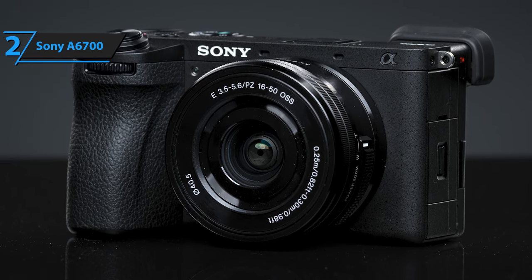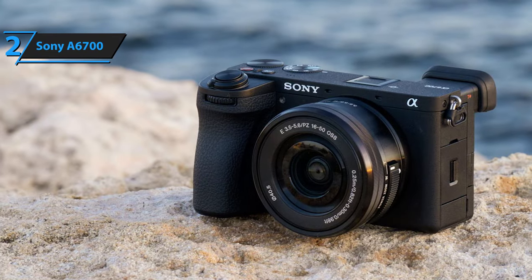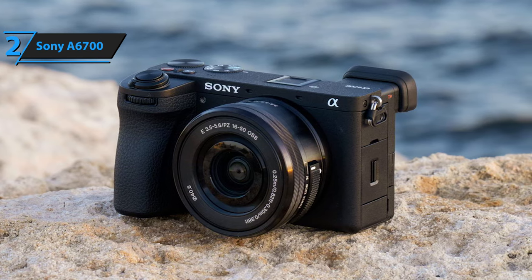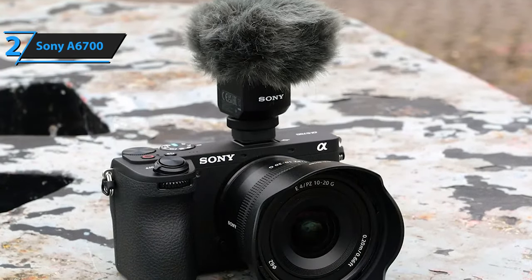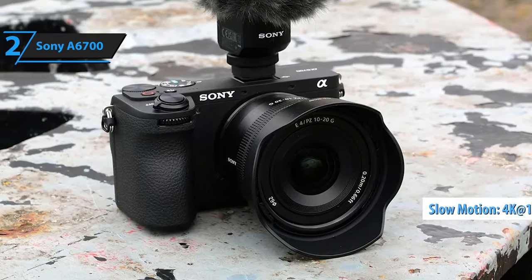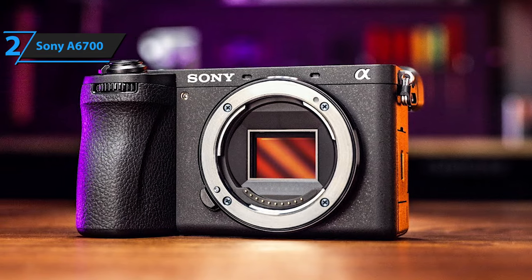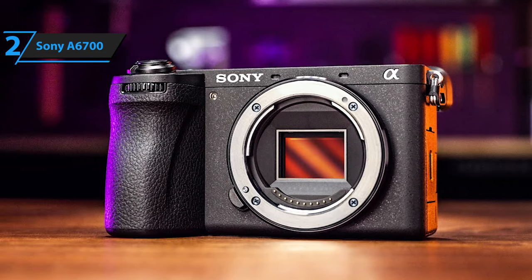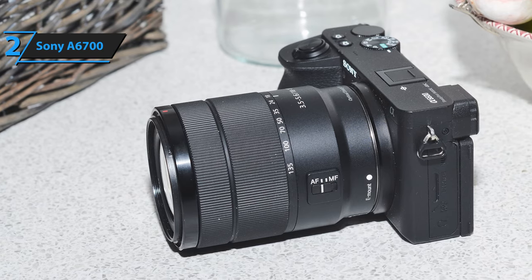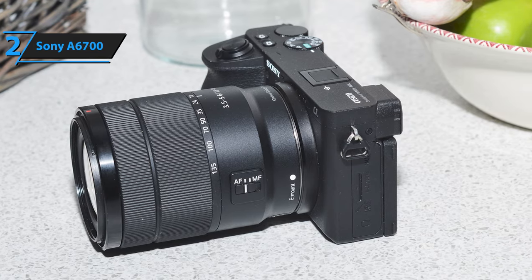The A6700 also boasts 5-axis in-body image stabilization, allowing the sensor to slightly adjust to compensate for camera movement and shake during shooting. This ensures steadier footage and sharper images, even in challenging situations. For videographers, the A6700 offers 4K video recording at up to 60p and the option to record 4K at 120p. This allows for the capture of stunning underwater scenes with remarkable clarity and fluidity. Furthermore, the 10-bit 4:2:2 internal recording capability ensures every color detail in your underwater videos is preserved, opening up new avenues for creative expression. In conclusion, the Sony A6700 is a significant upgrade to the Sony crop sensor line, offering an array of advanced features at a competitive price.